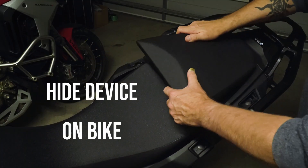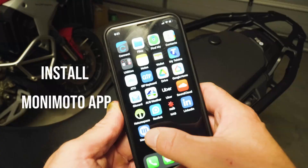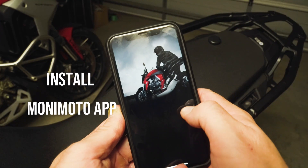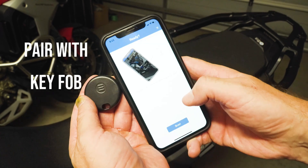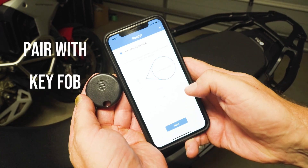From there, you grab the key fob, bring it up to your phone, and connect the two, which then creates a chain between your phone, the fob, and the tracking device. It only takes a few minutes. Again, this is a super simple process.